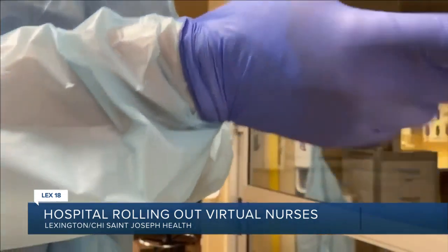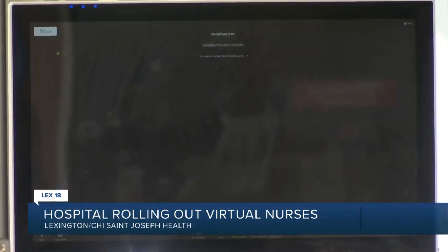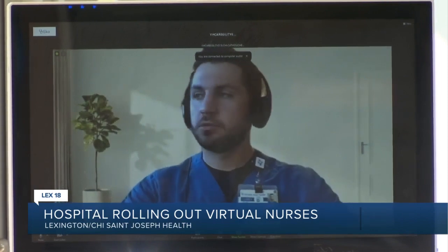Hospital staff describe virtual nursing as a game-changer with the ability to address staffing shortages in healthcare. There's a shortage everywhere with nurses, and so having this extra set of eyes and ears allows our bedside team to take on a little bit more patient load.